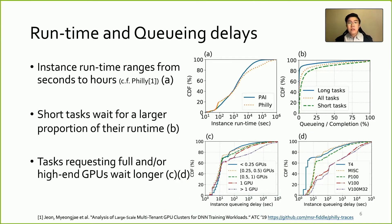Regarding the pattern in runtime and queuing delay, we observe that instance runtime ranges from seconds to hours, which is similar to formal observations in Microsoft Philly as shown in Figure A. Compared with their queuing delay in Figure B, we find tasks with medium-to-below-medium runtime spend a larger proportion of their lifetime waiting. The queuing delay is also correlated with specification of GPU amount and type as shown in Figures C and D. Tasks requiring full GPUs or high-end GPUs wait longer.